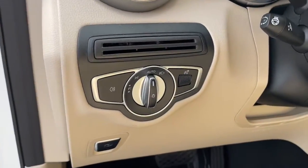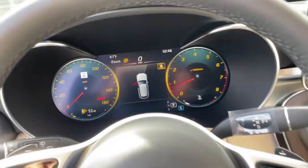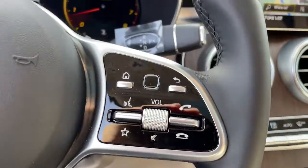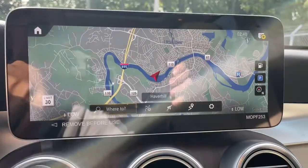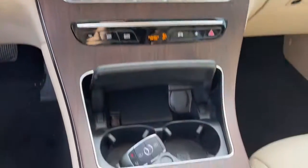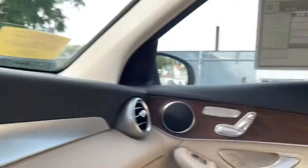These are just some of the great options this vehicle comes with: keyless entry, wood grain interior trim, fog lamps, power liftgate, power passenger seat, dual zone AC, heated front seat, electronic stability control, aluminum wheels, and power driver seat.